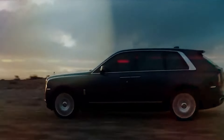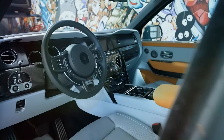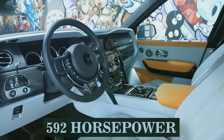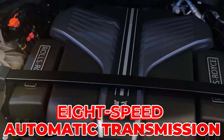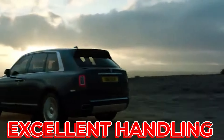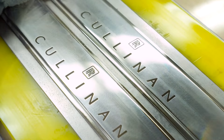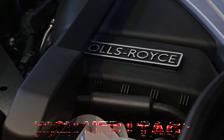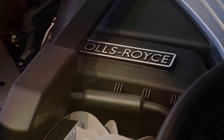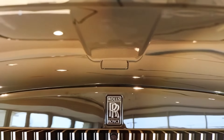Under the hood, the Cullinan houses a massive 6.75-litre twin-turbo V12 engine capable of generating up to 592 horsepower, coupled with an eight-speed automatic transmission. All-wheel drive comes standard, ensuring excellent handling and stability. The Cullinan's exterior design is both modern and traditional, reflecting Rolls-Royce's rich heritage. The Spirit of Ecstasy, Rolls-Royce's iconic hood ornament, sits atop the hood, adding a touch of elegance.